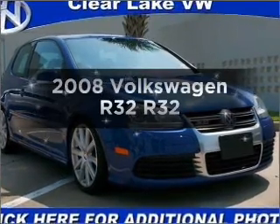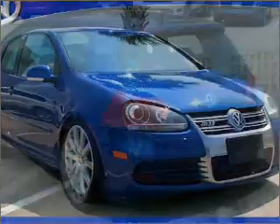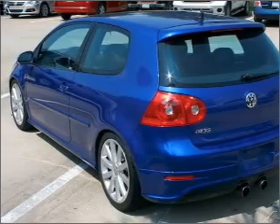Introducing the 2008 Volkswagen R32. Everything you need under one roof with this great vehicle, featuring a reliable six-cylinder engine that responds smoothly to its six-speed automatic transmission.